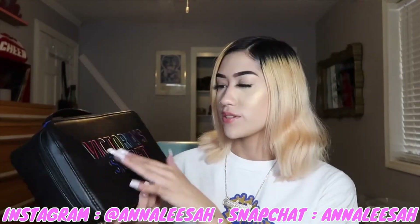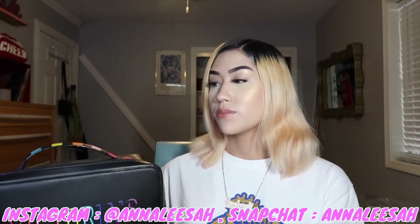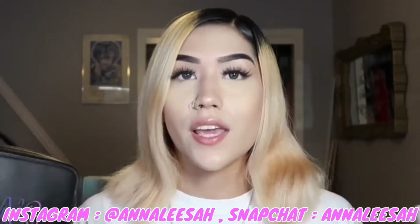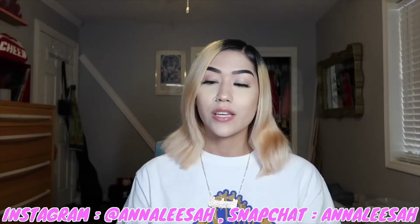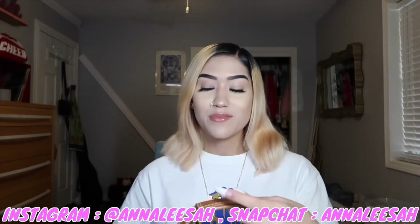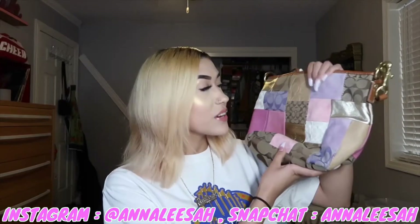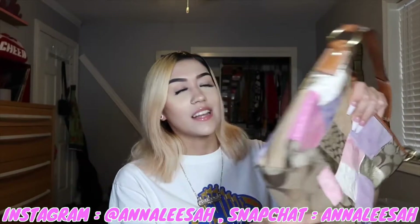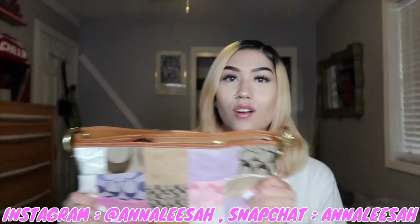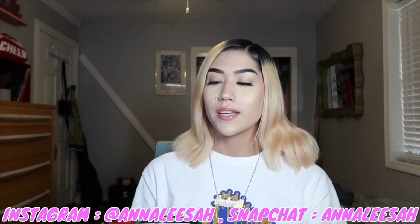The next one is this Victoria Secret bag. I love the rainbow lettering — I might wear this to Pride this year. These are kind of dirty because they are used as decoration in my room, and dust is a thing. On the inside it comes with three makeup bags, super cute. This next bag I've been using as my purse currently — my grandma gave this to me. It's a Coach bag and I just love it so much. I love the different patches.